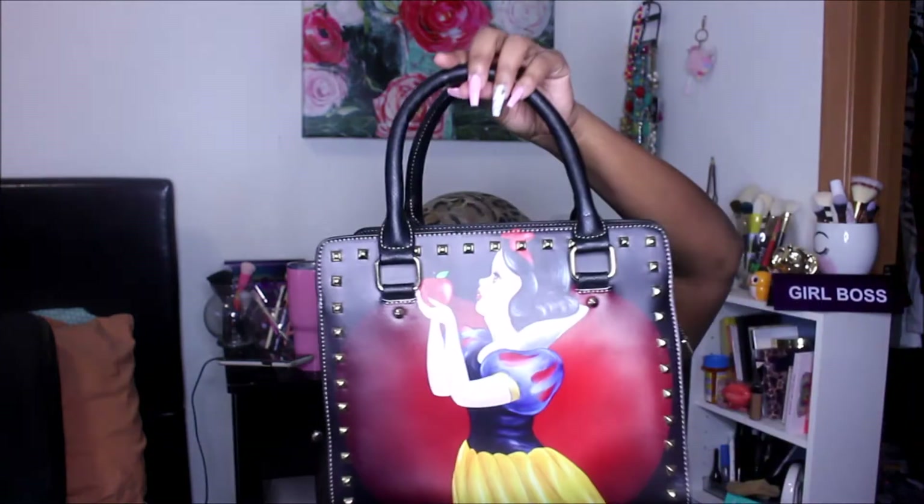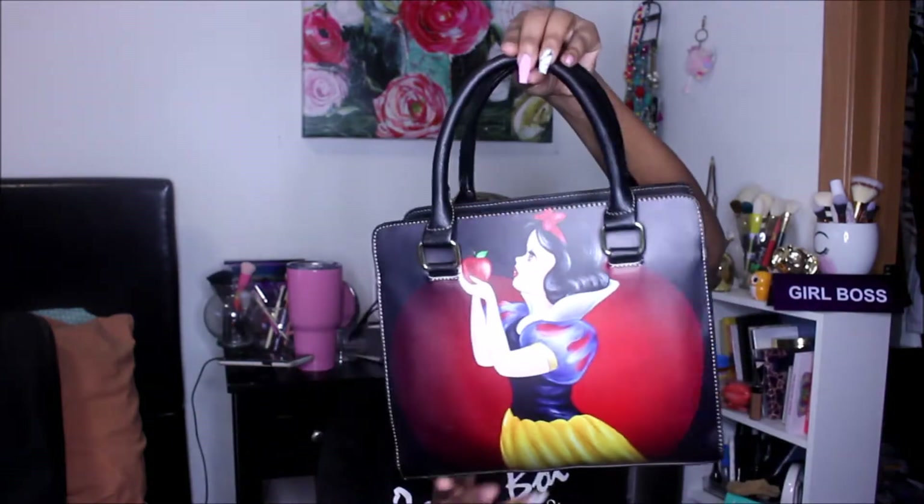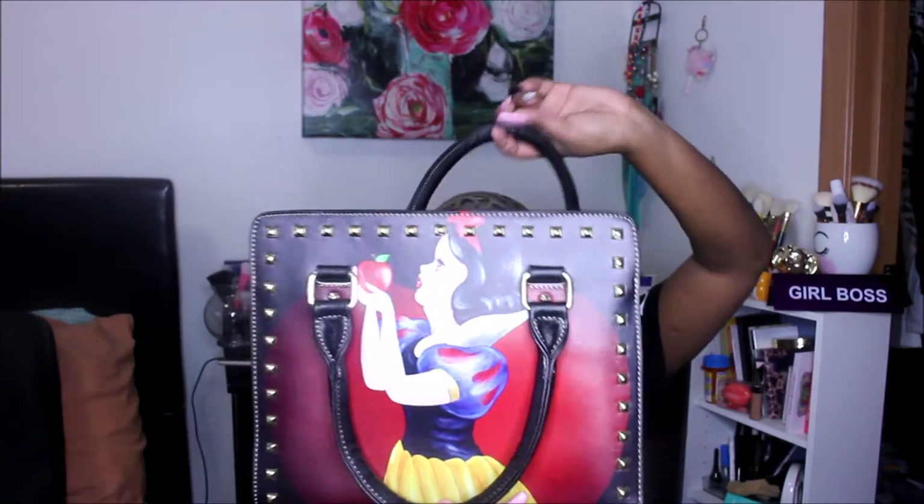First thing I found — you guys are going to be shook — is this Snow White purse. It seems to be pretty decent quality, it was $8.99, and the inside is pretty clean as well. This will be on my Poshmark. I'm not exactly sure how much I'm going to sell it for, but other bags similar to this are like $30, so if you're interested let me know.